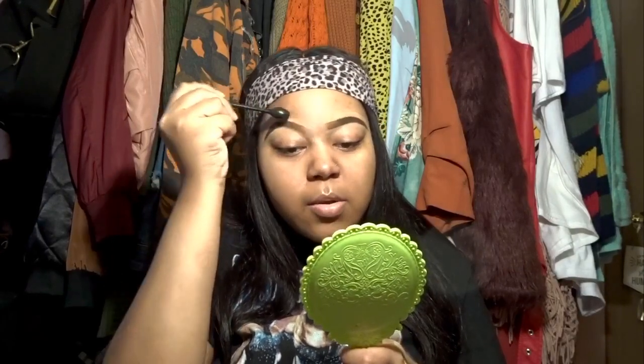I start blending at the edges and then move closer to the brow — it just feels easier that way. And that is the end of this segment! The full look will continue in part two, so please stay tuned. These are my completed brows. Remember to like, comment, subscribe, and share. Thank you for watching!